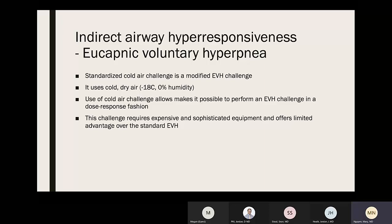Standardized cold air challenge is a modified version of the EVH challenge using cold dry air at -18°C and 0% humidity. The cold air allows the EVH challenge to be performed in a dose-response fashion, but the significantly cold temperature requires expensive and sophisticated equipment. It offers some limited advantages over standard EVH.